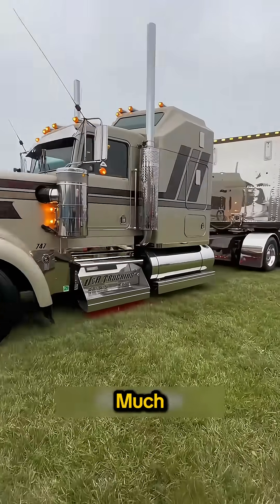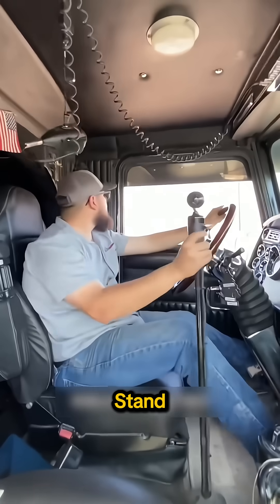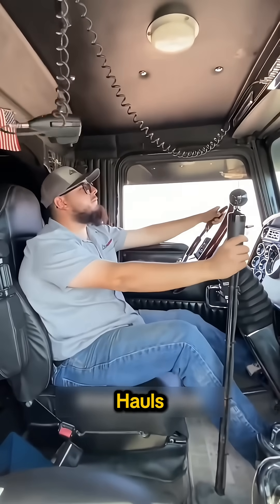Inside, the cab is much larger. Drivers get full sleeper spaces, storage, and room to stand, reducing fatigue on multi-day hauls across the U.S.